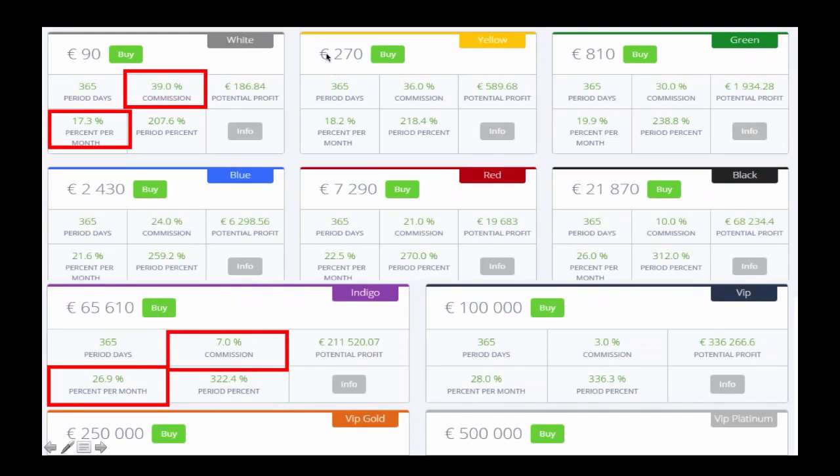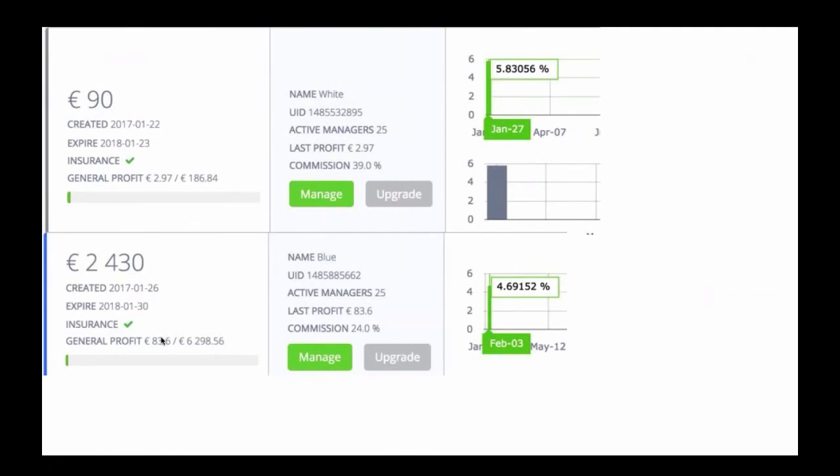On a 90 euro package, the average return on investment is 17.3% and you will pay 39% of the 17.3% to the brokers, leaving you with a return on investment of 12.1% per month or 3% per week. Whereas with a 65,000 rand package, the average return on investment is 26.9%, but you will only pay 7% commission, leaving you with a return on investment of 16% per month or 14% per week. But the good news is that this is only an average — my last couple of weeks growth on a 90 euro package was 5.83% and 4.68%, giving me a potential return on investment of 21% for the month.